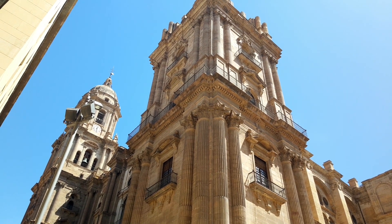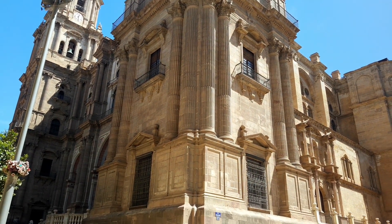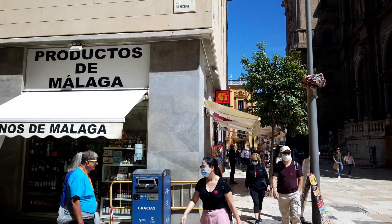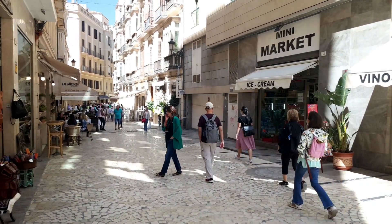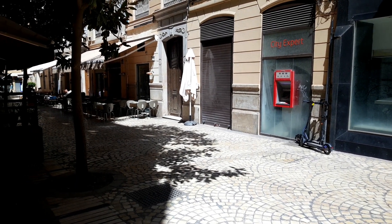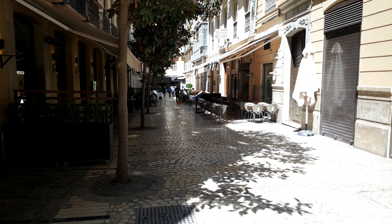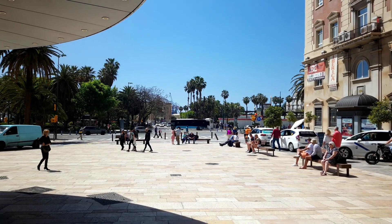We're just having a walk around the town and the Cathedral is a lovely building — a really lovely part of town. As we pan around we can see local shops, bars and cafes in the side streets. Malaga is peppered with beautiful little side streets with lovely cafes and bars — somewhere to relax and get yourself a nice drink.